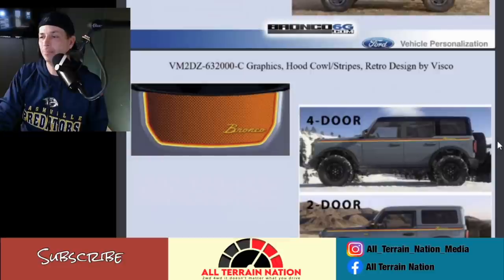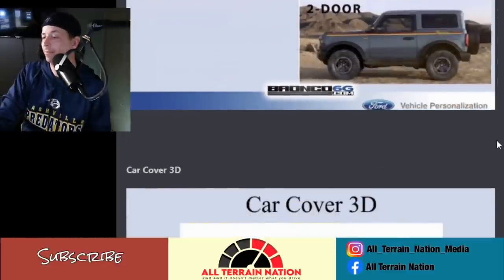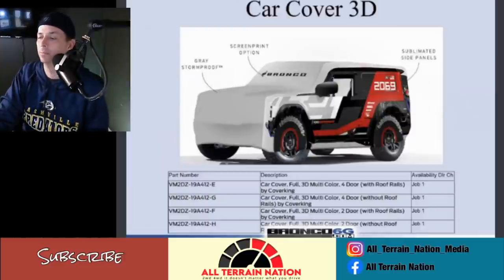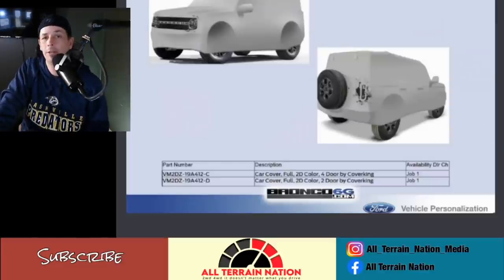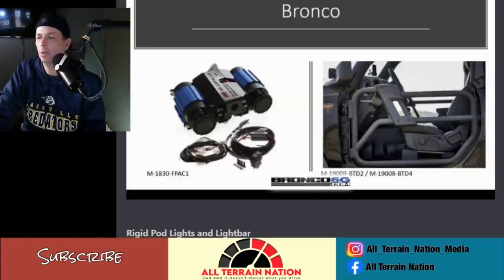More power to you if you like the graphics. The car covers — if you're into the Bronco R look, it's kind of neat to have a car cover styled that way. They'll have a couple different models, including a more plain version. These aren't daily drivers for a lot of people so they'll want to cover it up when they're not having fun with it.